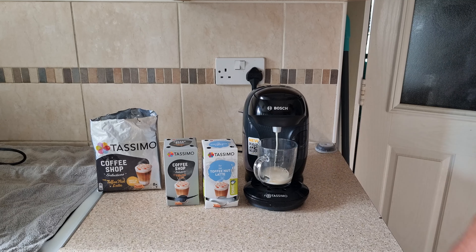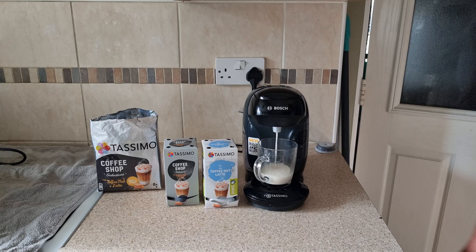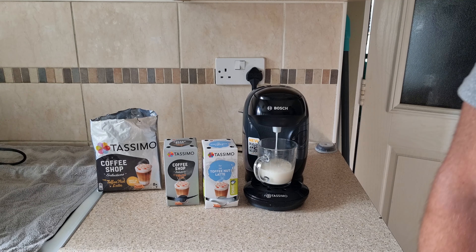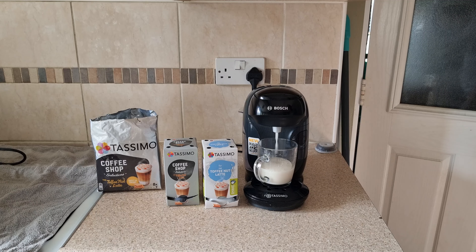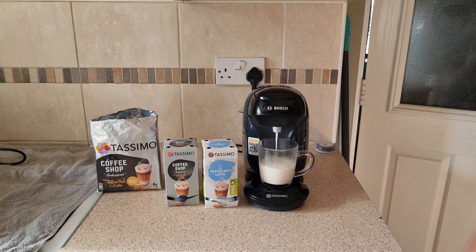Bit sweet. Take the old ones out — don't forget to recycle the old discs. Get the milk disc, give it a shake, and place it in.